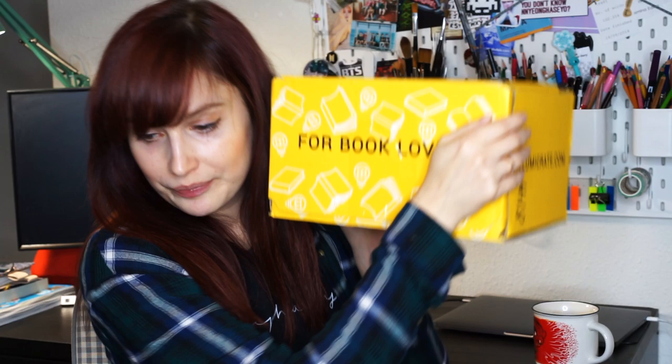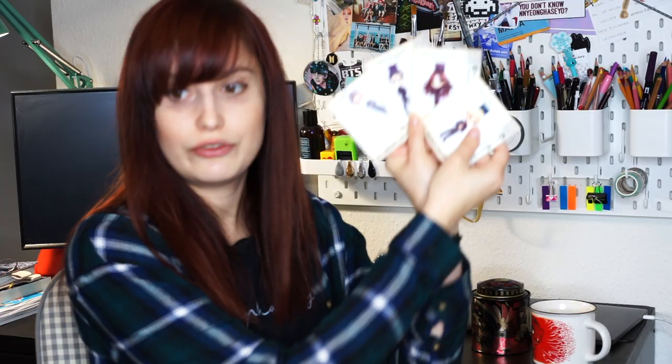That was all the books I bought recently, and that's probably already too much for this year. But we're not done yet — I still need to open the Illumicrate box. It says 'With Great Power — October 2019.' Oh, this is actually really pretty. There's a tin, some magnetic bookmarks — four magnetic bookmarks from the Shatter Me series by Tahereh Mafi. I've never read that series but I know it's very popular.